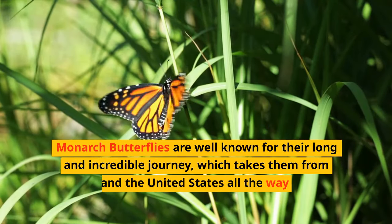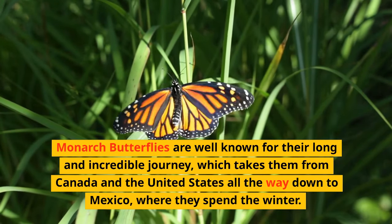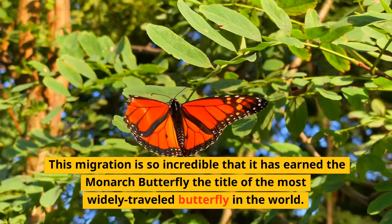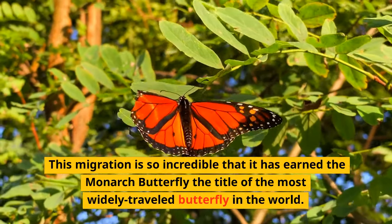Monarch butterflies are well known for their long and incredible journey, which takes them from Canada and the United States all the way down to Mexico, where they spend the winter. This migration is so incredible that it has earned the monarch butterfly the title of the most widely traveled butterfly in the world.